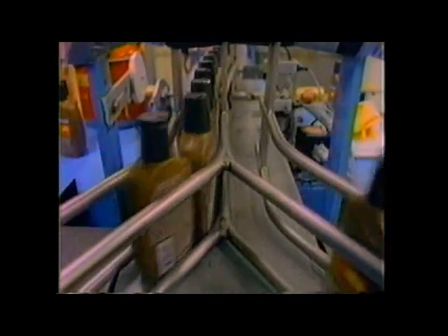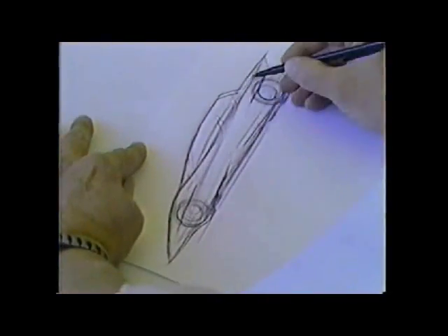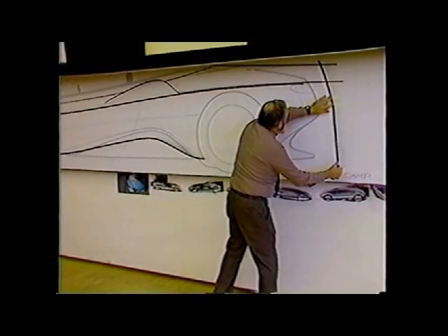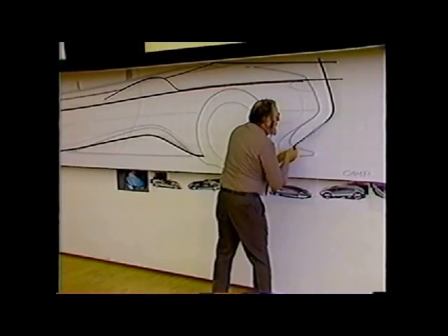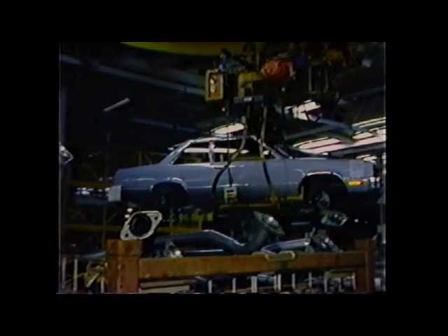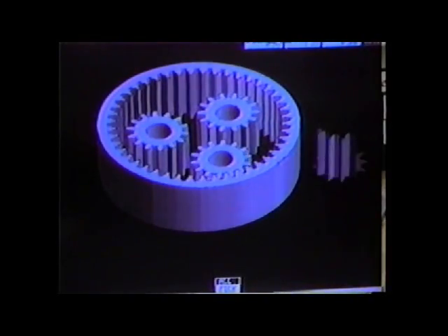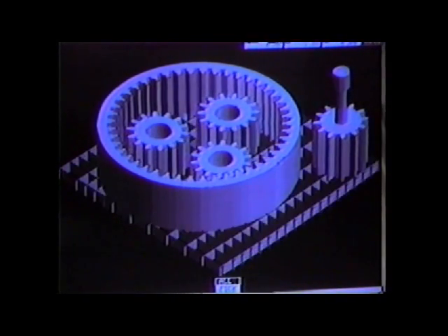Ever since the Industrial Revolution, we've learned to make things — lots of things — quickly and cheaply. Unfortunately, we're not as good at designing things quickly and cheaply. For example, the auto industry spends twice as much money designing car parts than they do making them. All that's about to change, though, thanks to a remarkable new invention called stereolithography.